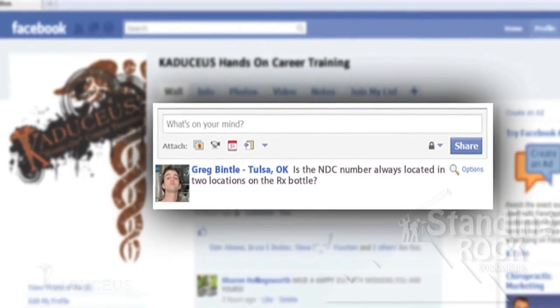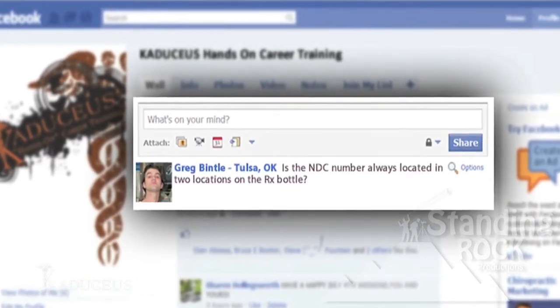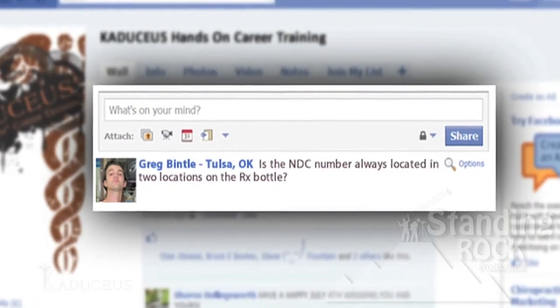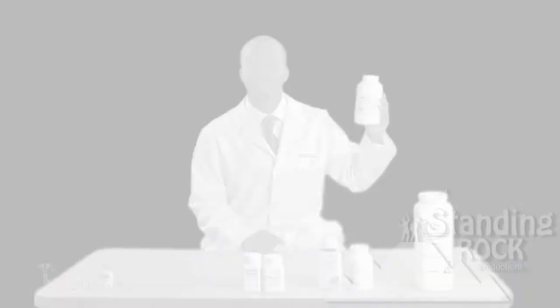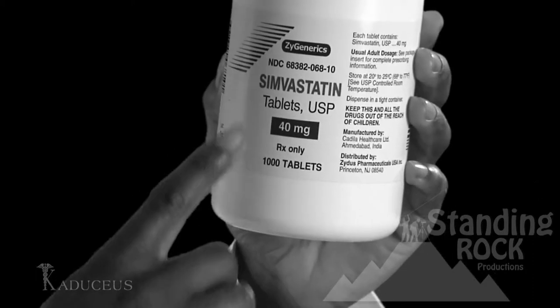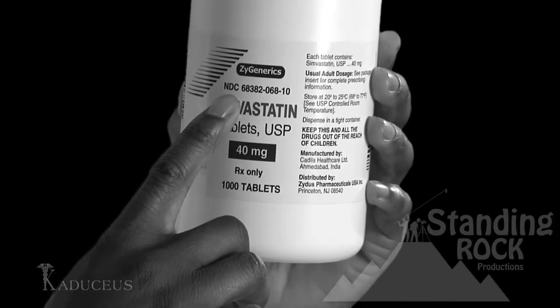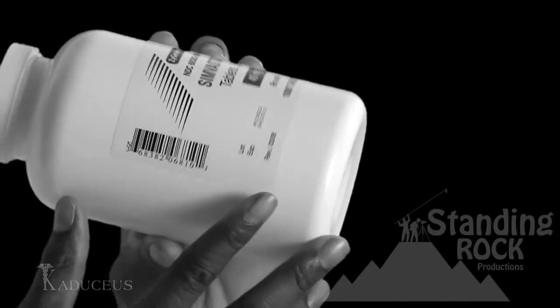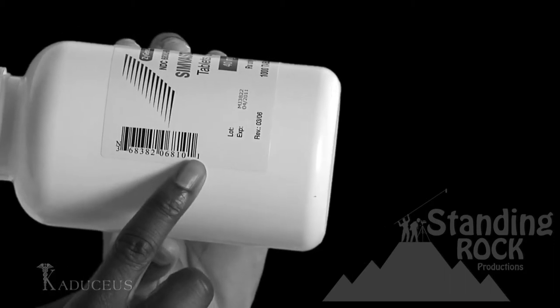Hi there. My name is Greg Bentel from Tulsa, Oklahoma. Is the NDC number always located in two locations on the prescription bottle? One, in the front where it's visible and always identified by NDC. The second, off to the side where the barcode label is.